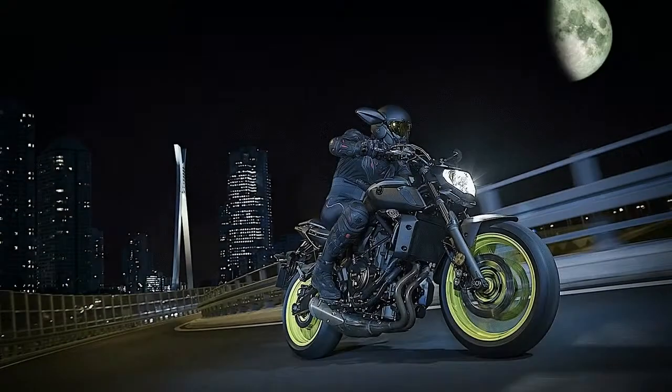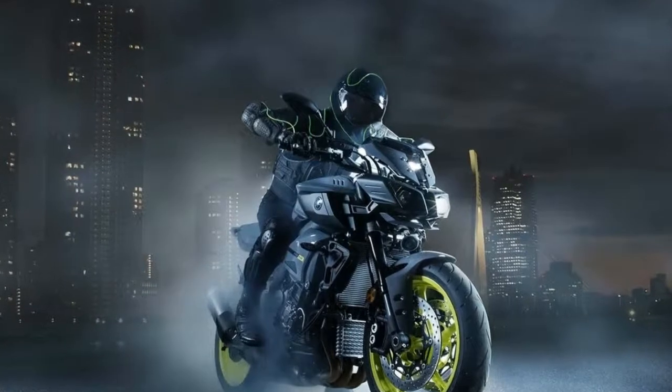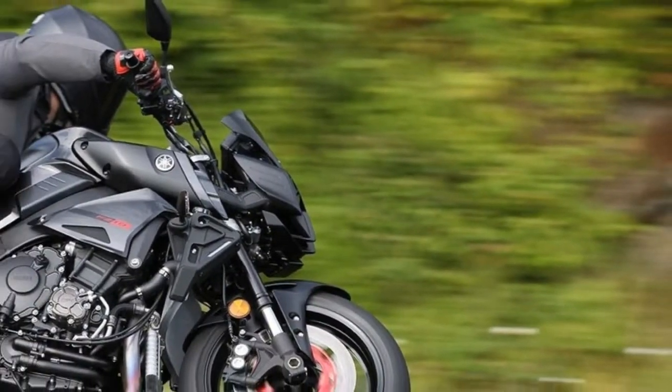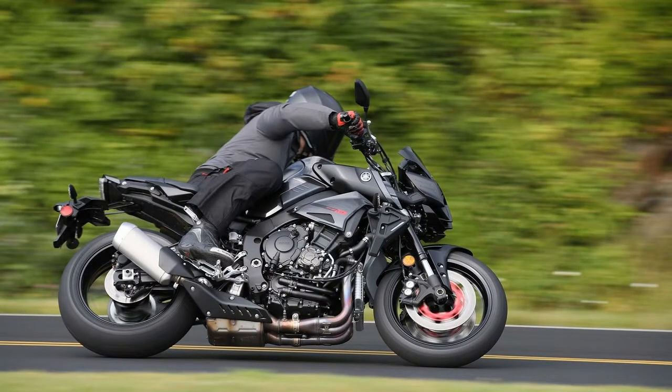The new MT-07 also gets a new seat design that Yamaha says provides improved comfort for riders of all sizes — assuming all those sizes are under 6 feet tall. The front of the new seat now extends to the sides of the rear of the fuel tank area, which Yamaha says brings more freedom of movement to the riding position.